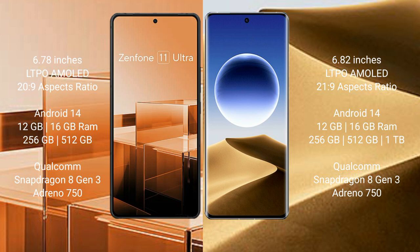Asus Zenfone 11 Ultra runs on the Android 14 operating system. It comes with 12GB or 16GB RAM and 256GB or 512GB internal storage, powered by a Qualcomm Snapdragon 8 Gen 3 processor and Adreno 750 GPU.